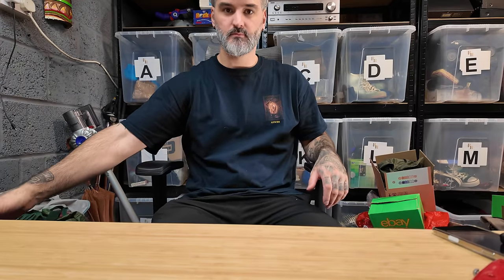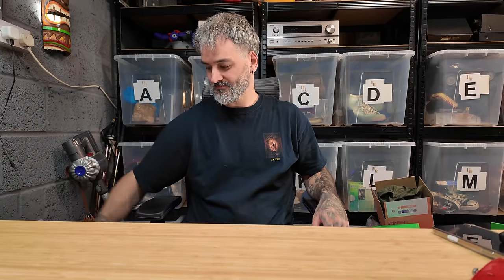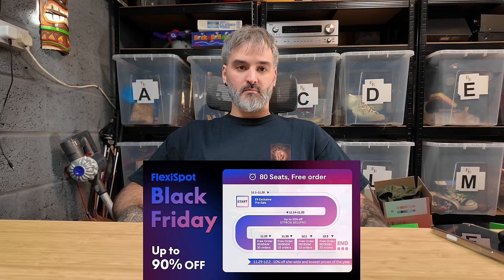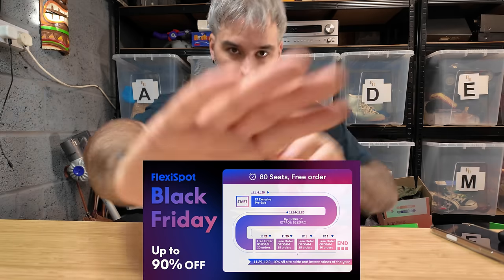FlexiSpot are actually doing a Black Friday sale promotion - there's a tiered discount where you can win up to 50% off an E7 Pro and a BS12 Pro. All you've got to do is check out the links down below, and we can follow along on this lovely little chart for the promotions going through Black Friday. Thank you, FlexiSpot - cheers. Massive shout out to them, I really appreciate that.